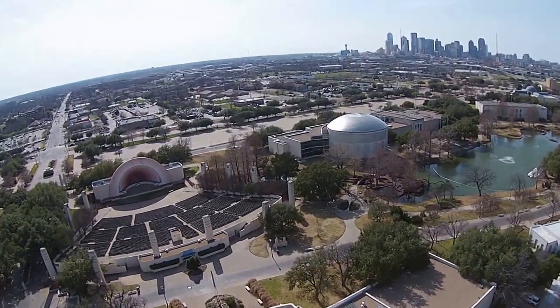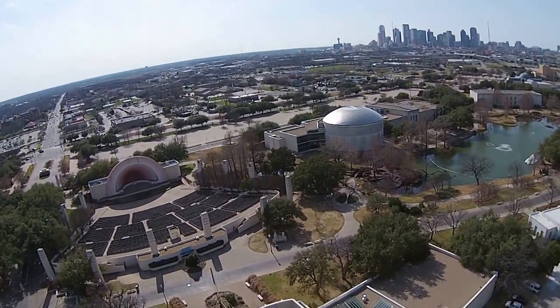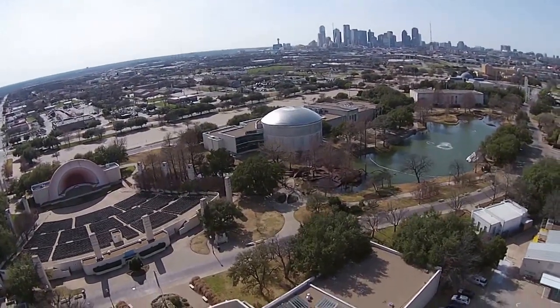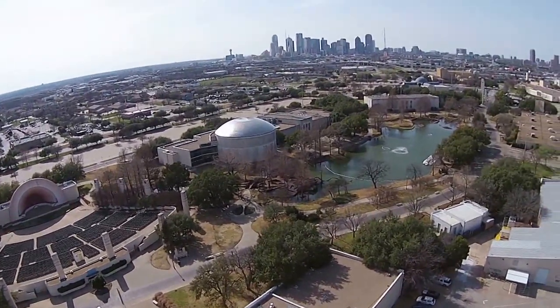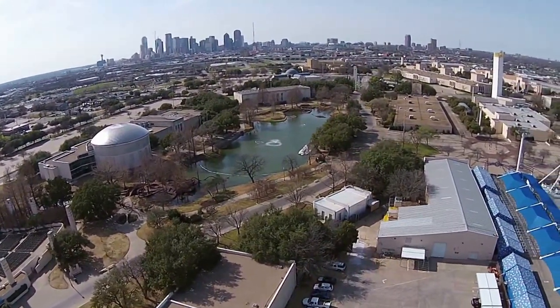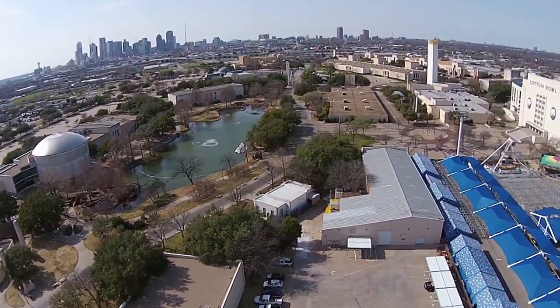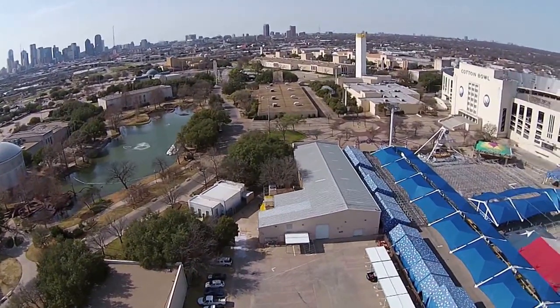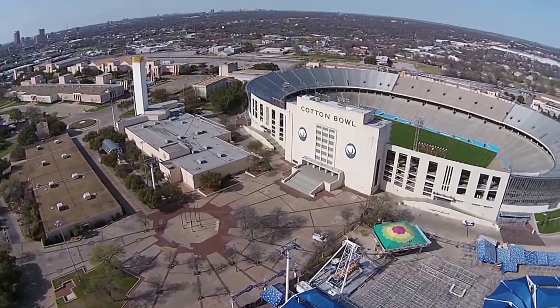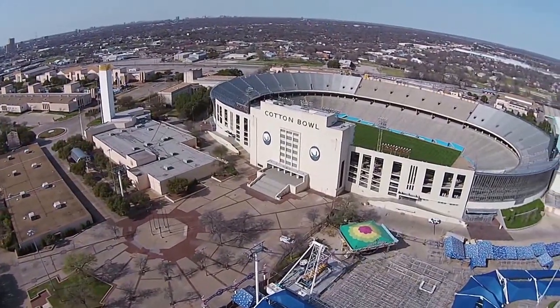In this view, beginning on the left and going clockwise around the lagoon, we see the bandshell, and the other two buildings around the lagoon represent the Museum of Nature and Science. We also see the Cotton Bowl.